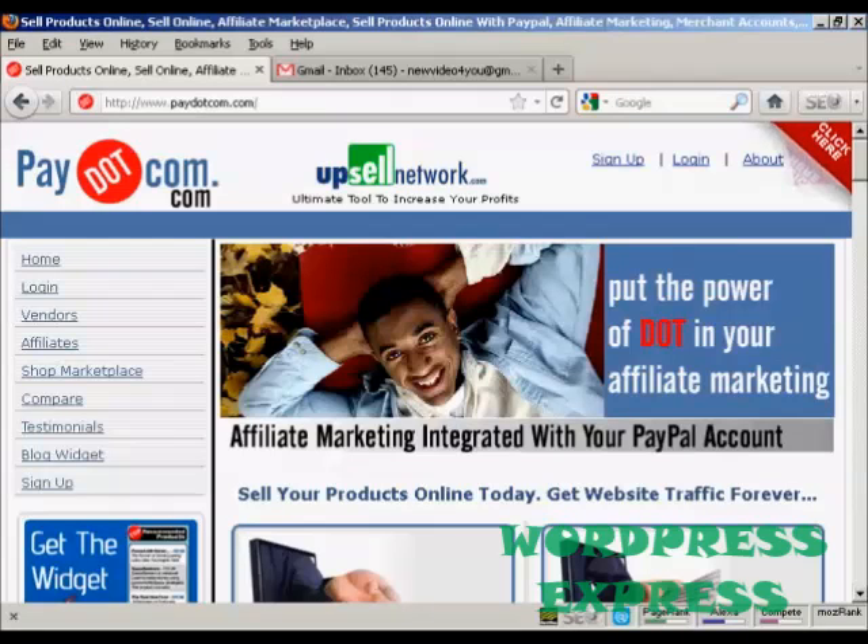In this video I'm going to talk you through how you can register for a Pay.com account and find products to promote.